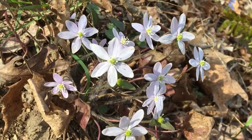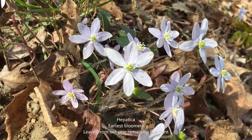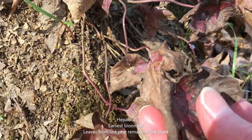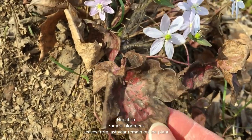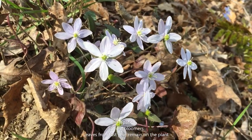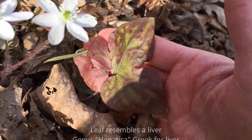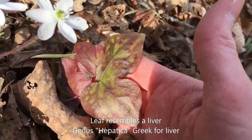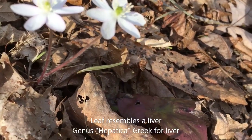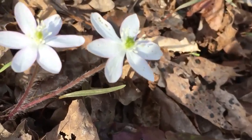It's hard to pick a favorite spring blooming wildflower, but hepatica is definitely at the top of my list. Hepatica is one of our earliest bloomers. The leaves stay on the plant stem throughout the winter and the plant doesn't produce new leaves until after the flower blooms. The three-lobed leaf of hepatica resembles a liver, and the genus hepatica comes from the Greek word for liver. Centuries ago, people used the shape or form of a plant as a sign of its medicinal properties — this was called the doctrine of signatures.